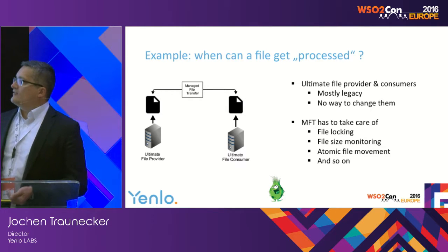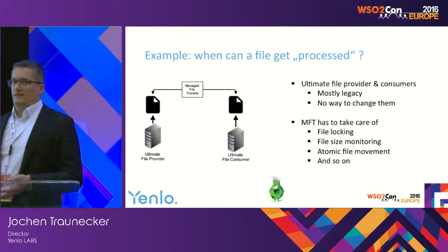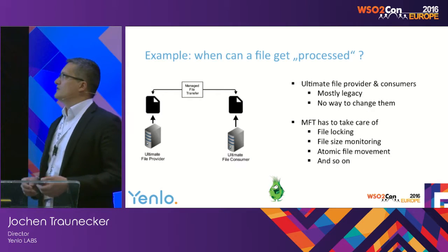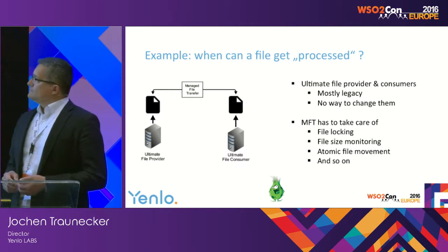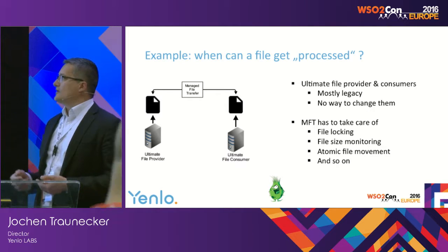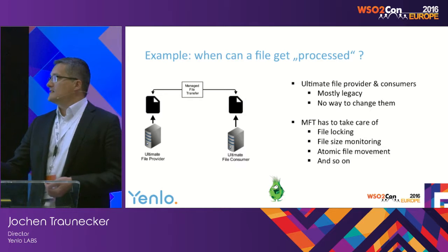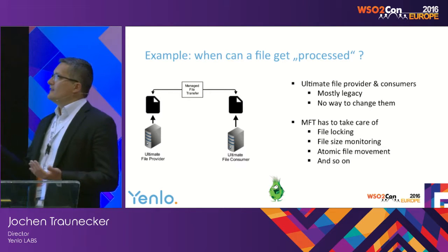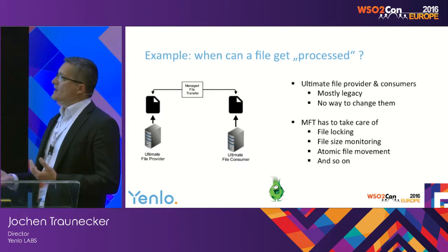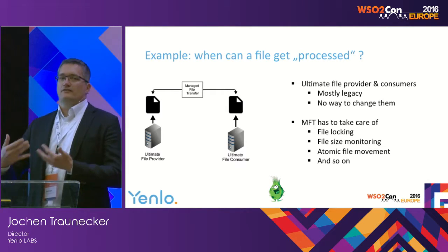Typically the ultimate file provider — some legacy system — doesn't allow you to change anything. The managed file transfer solution has to take care of that. It has to take care of file locking, file size monitoring, atomic file movement, and so on. And it's the same with the ultimate file consumer. The managed file transfer is not only about transferring files; it's really about making sure that the provider and consumer behave in a well-defined manner.